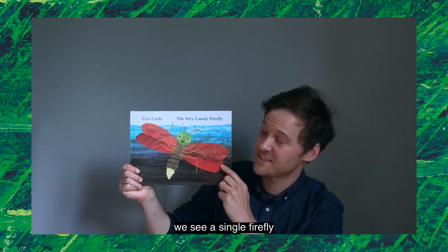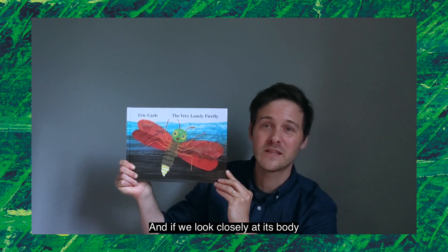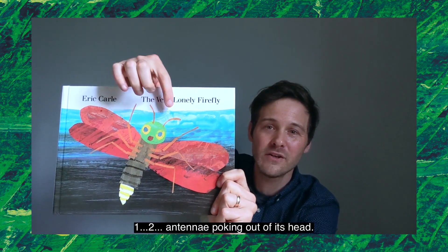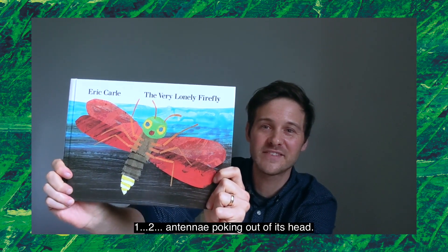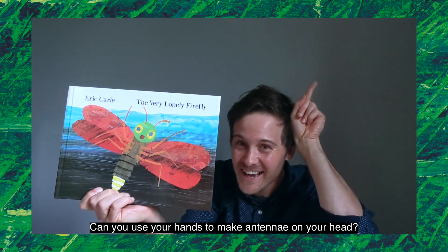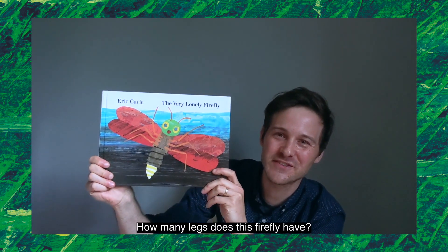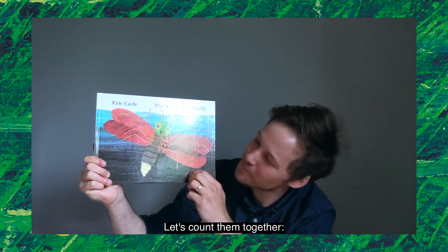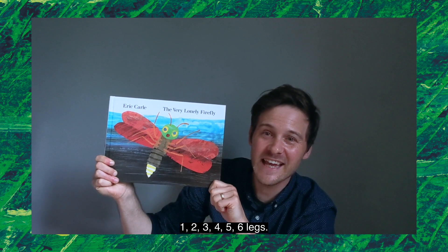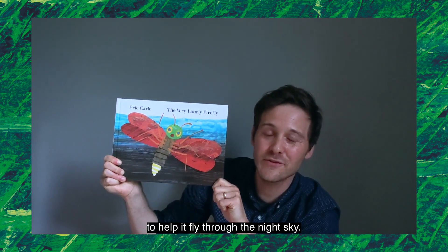Looking at our cover, we see a single firefly flying through the night sky. And if we look closely at its body, we see it has one, two antenna poking out of its head. Can you use your hands to make antenna on your head? How many legs does this firefly have? Let's count them together: one, two, three, four, five, six legs. And it has these beautiful red wings to help it fly through the night sky.